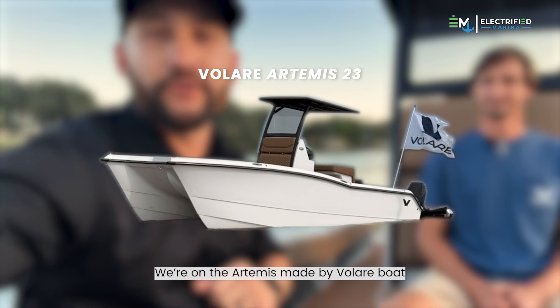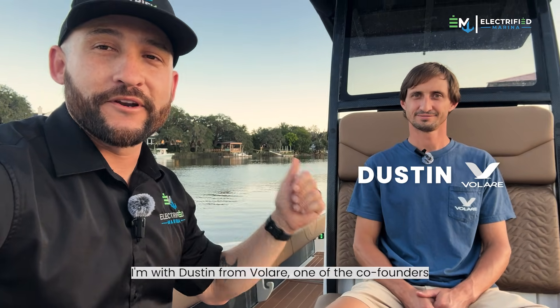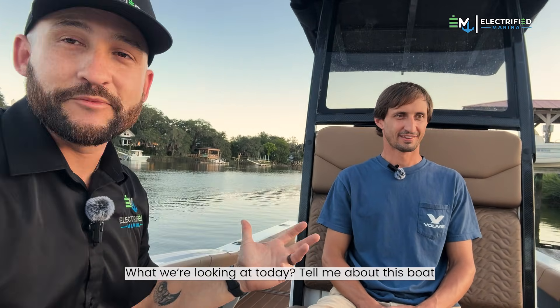Eric here from Electrified Marina. Pretty excited today. We're out here on the Artemis, made by Velar Boats down here in Charleston, South Carolina. I'm with Dustin from Velar, one of the co-founders. Tell me about this boat.